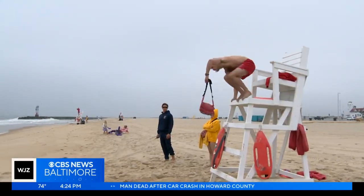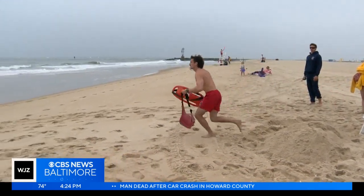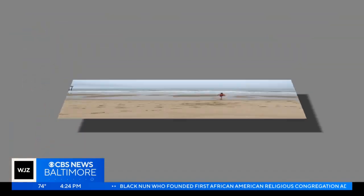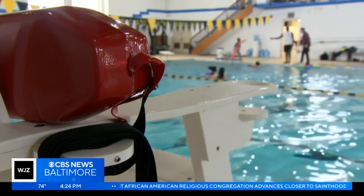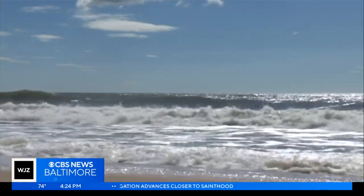A swimmer who is in distress and having trouble — it can only take about 20 to 60 seconds for that swimmer to become submerged if they're not rescued. According to the American Red Cross, drowning is the second leading cause of accidental death in young children ages 1 to 14 years old, behind car crashes.